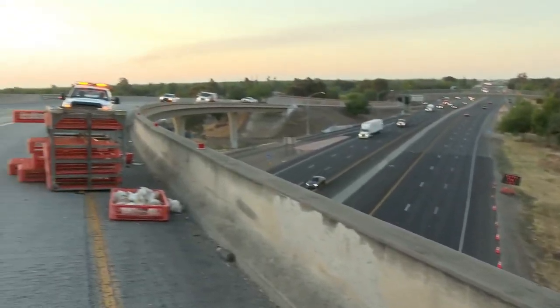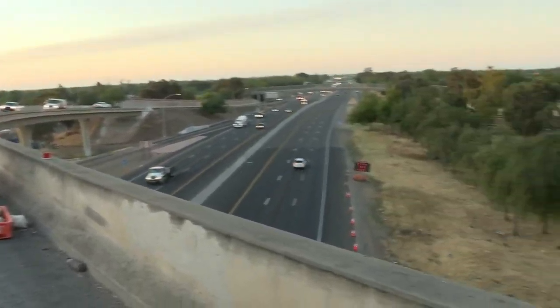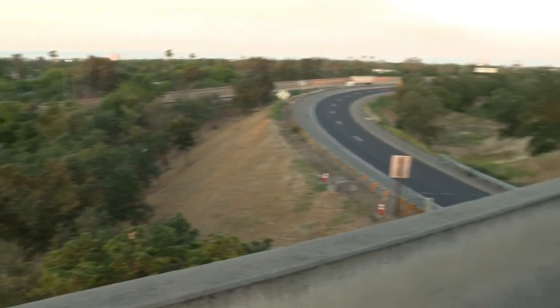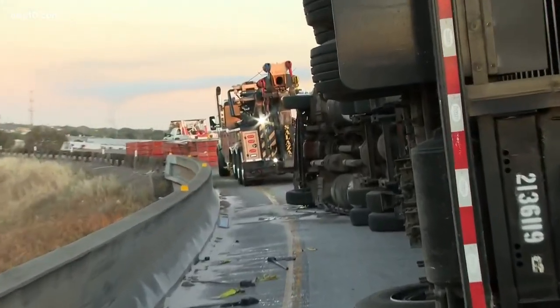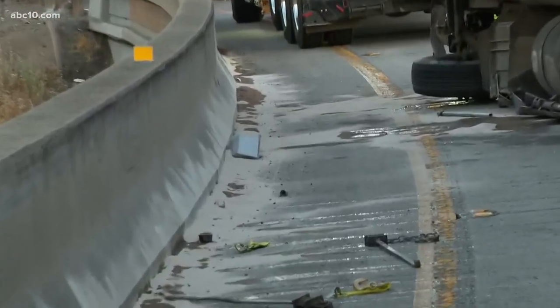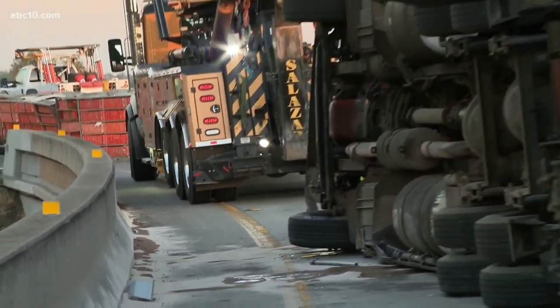You can see how high up we are right here. This could have been a lot worse if this trailer had come off of this. Now, I want to tell you about injuries — there are no human injuries here, no major injuries to humans, according to CHP. Unfortunately, many chickens did not make it.